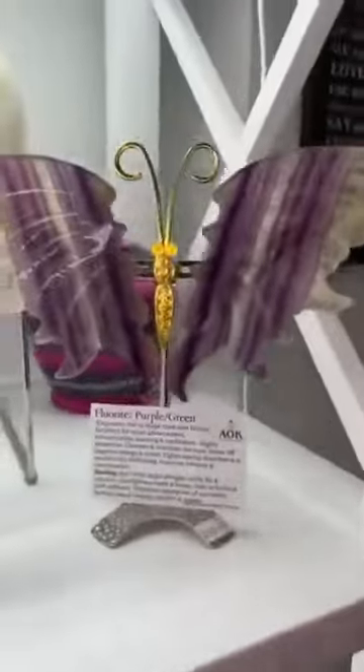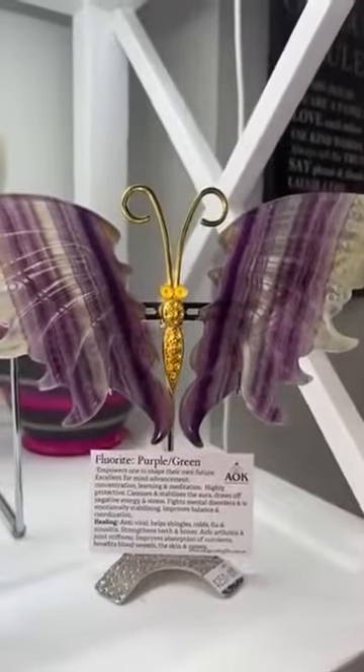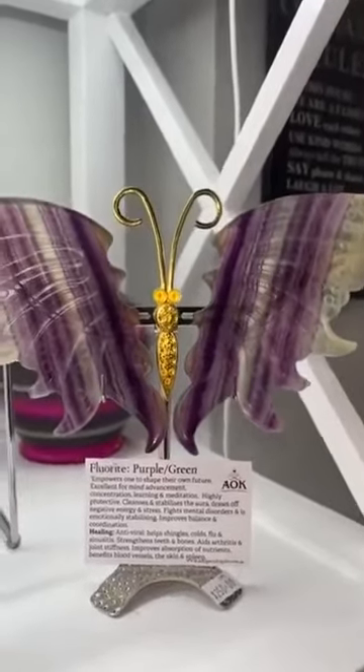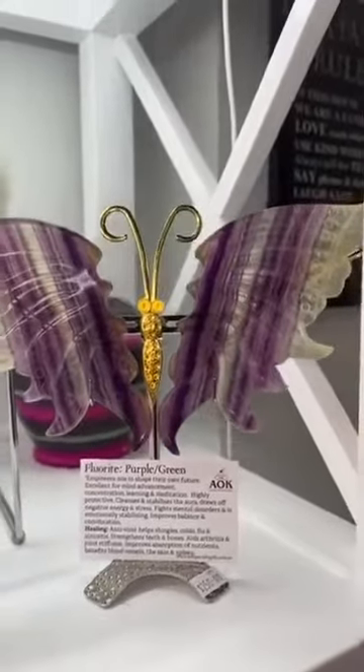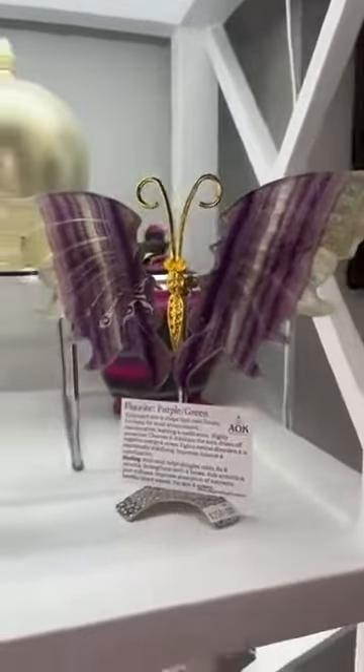A little smaller set here which is gorgeous — gold and purple fluorite. A beautiful stone that helps you to shape your own future. Great for the mind and concentration. A stunning little set of wings there with a gold butterfly.